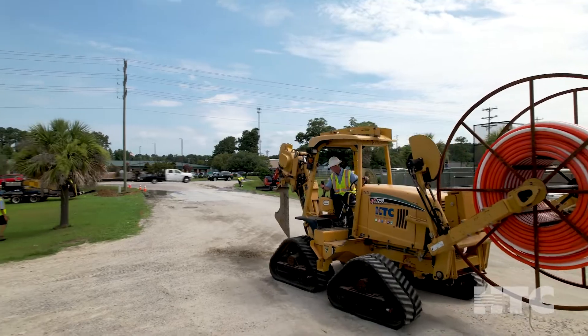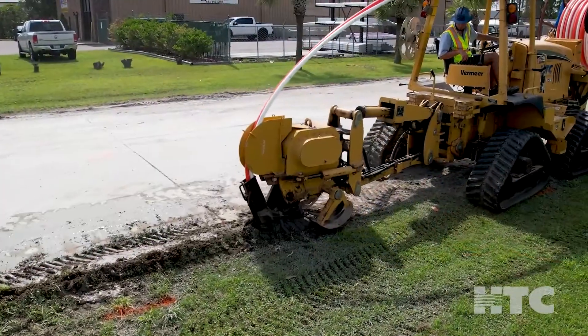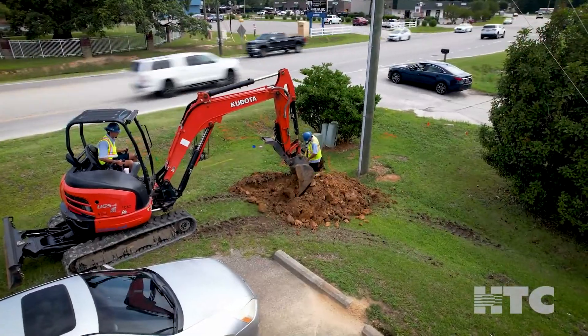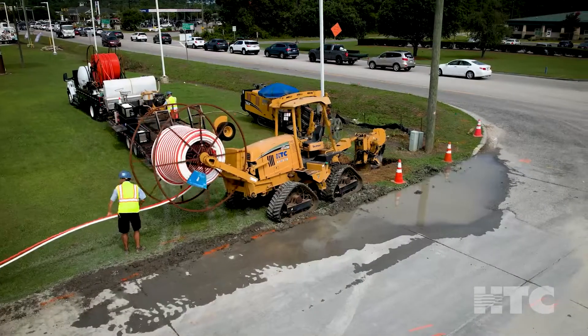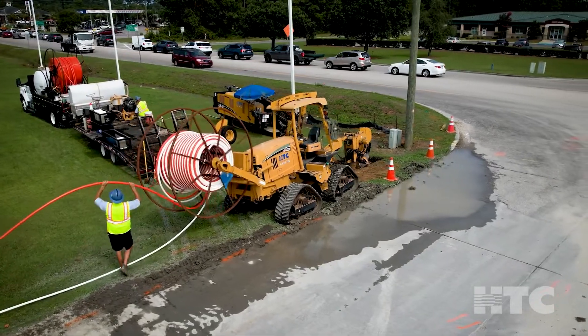Depending on the area, HTC will bury fiber underground throughout your community along roadways, or go aerial by hanging fiber on existing utility poles. You'll see crews with trucks, machines, and rolls of conduit.